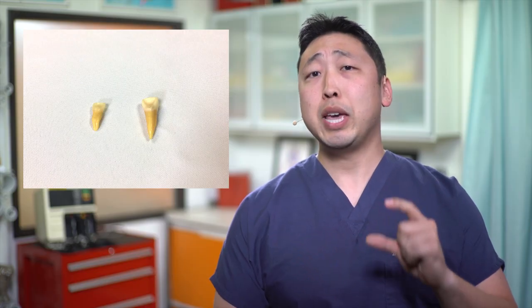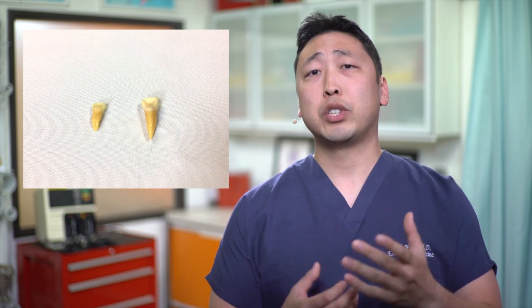Lastly, take a look at the root of the tooth if you have an avulsed tooth, because baby teeth or primary teeth have very short roots compared to permanent teeth, which have very long roots, as you can see in this picture.